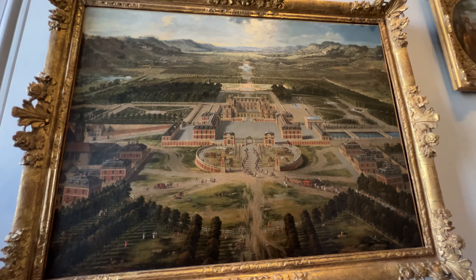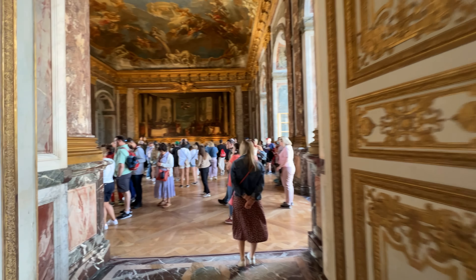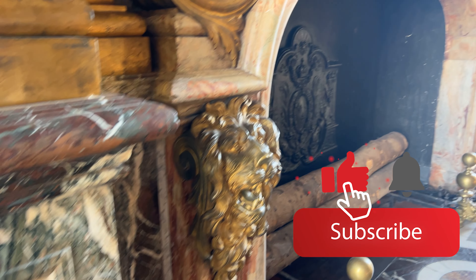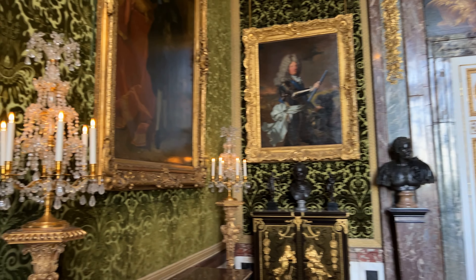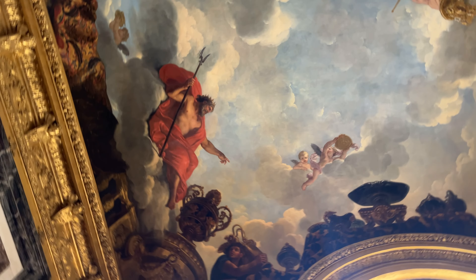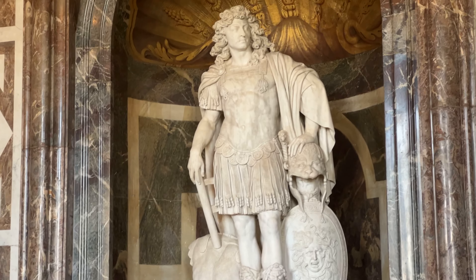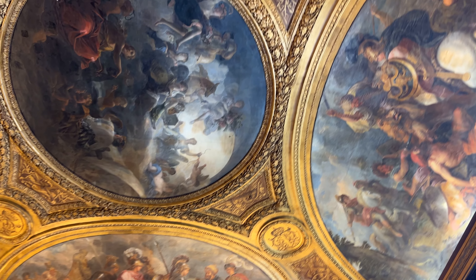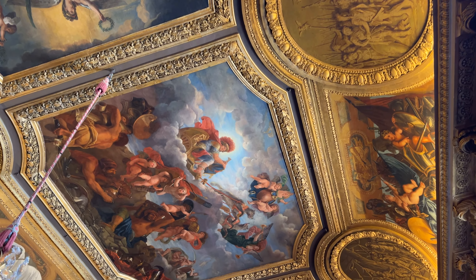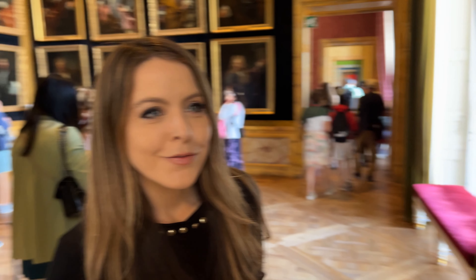The first floor apartments are essentially paintings from all different stages of development of the Palace of Versailles. Nowadays if you're rich and famous you try to get yourself a TV show, but back then you just got yourself a really big painting. It's very much an art gallery.